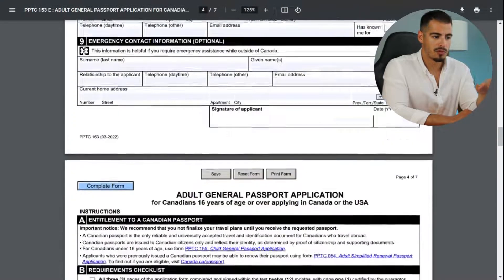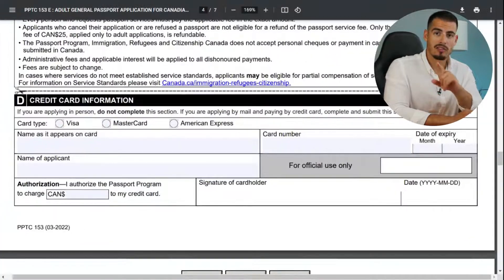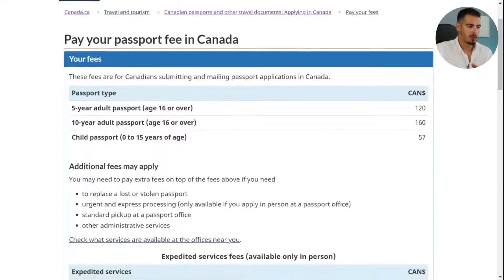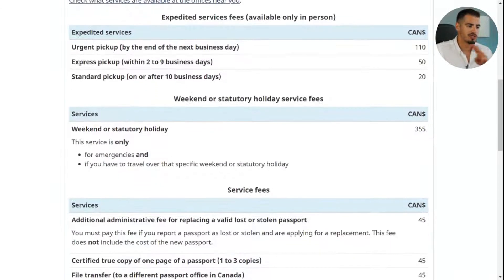Finally, enter your credit card information to authorize the passport program to charge your card — but only if you apply by mail. If you apply in person, leave it empty. Your fees depend on what services you're getting and how you're applying.